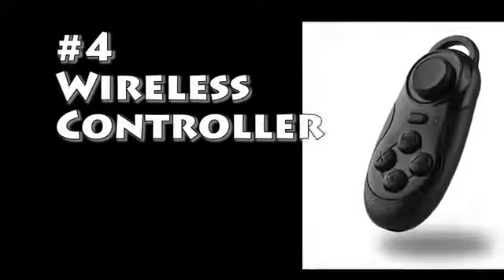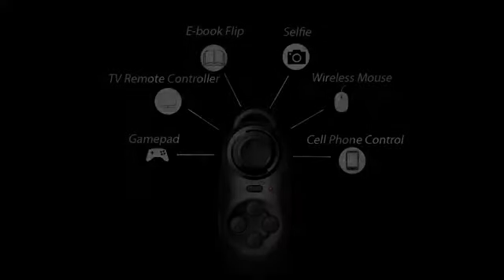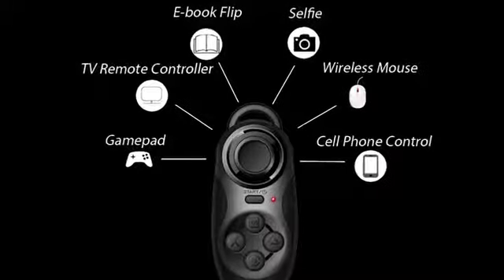Number 4 – Wireless Controller. With the help of this little gadget, you could easily interact with your PC, cell phone, selfie stick, TV set, ebook and so on.